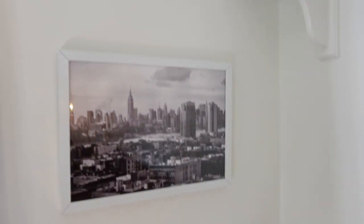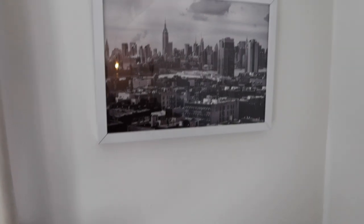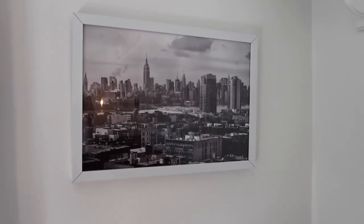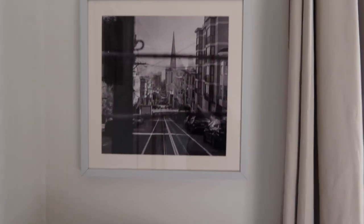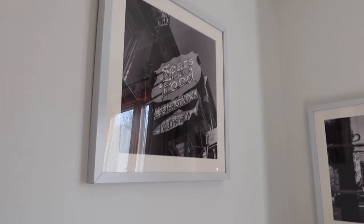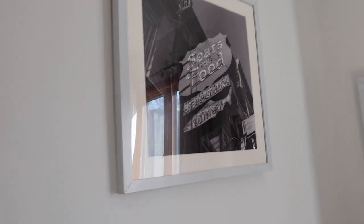So we chose a couple of Daniel's prints. Right at the crib, we have a New York City skyline because New York City is where Daniel and I met and spent most of our young adult lives. We have two prints from our trip to San Francisco — he took one while we were on a trolley, and here's one of Sears Fine Foods, which was a place we went to in San Francisco and we have really great memories of it. So we have those three pieces of art.